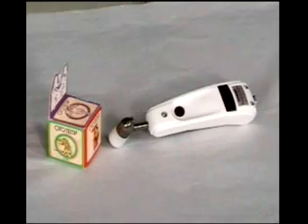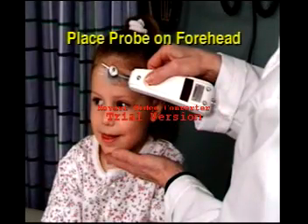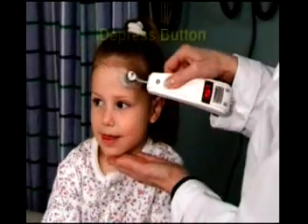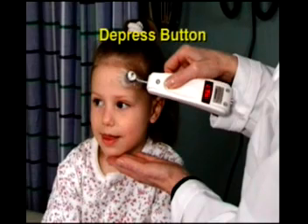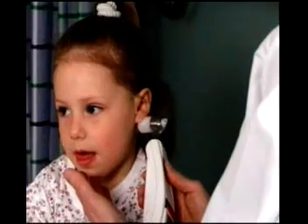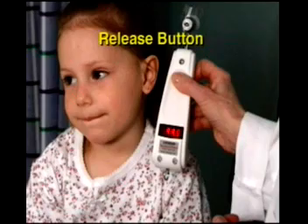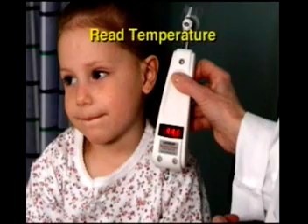Let's review the steps. Place disposable cover or cap on thermometer. Place probe on center of the forehead. Depress button and keep depressed for entire measurement. Slowly slide across the forehead into the hairline. Place probe on neck behind the earlobe. Release the button. Read the temperature.